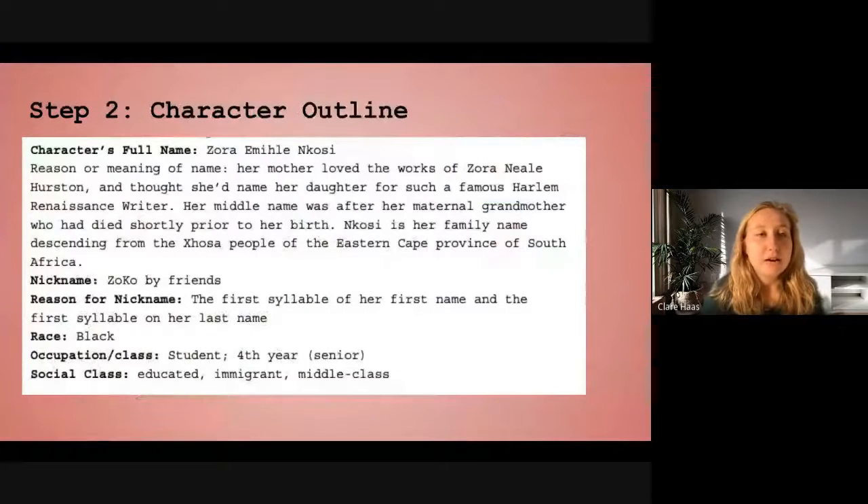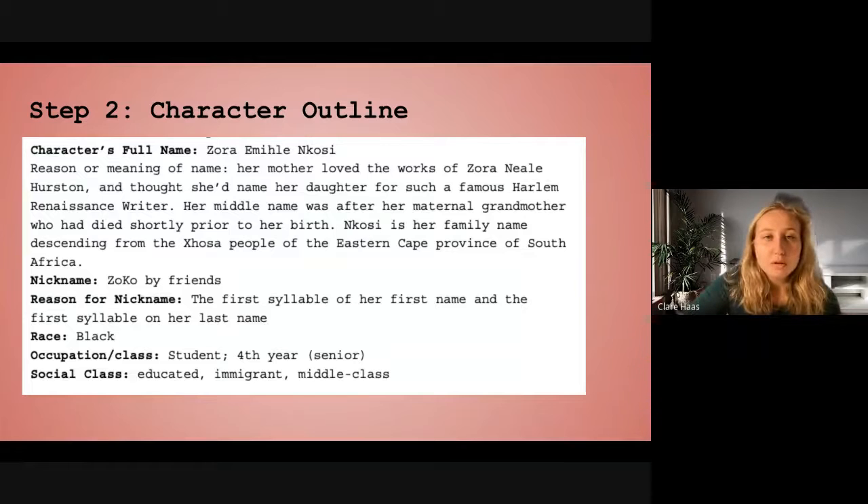Below that I have my character outline, which is my second step, where I try to develop characters. This is typically about nine pages long of understanding my character and where they're from. One thing I wanted to point out: I wrote Zora's race as Black rather than African-American because she's of African descent — she isn't African-American, she's African. I'll show you the full character chart, which covers all of the questions I answer, about nine pages of questions and answers for each character.